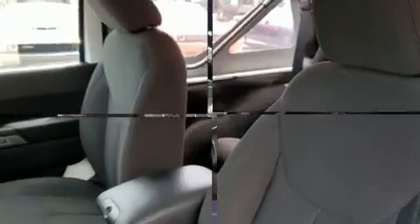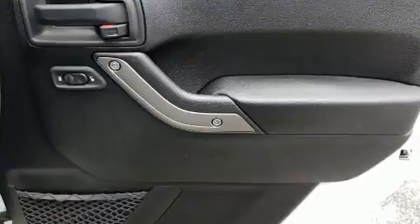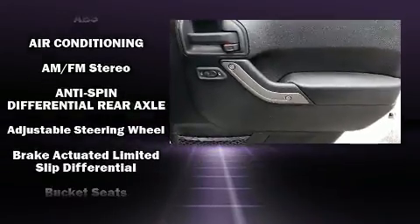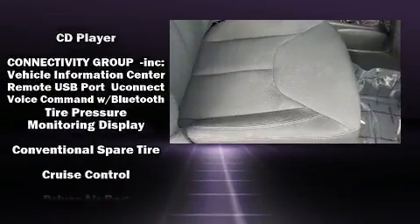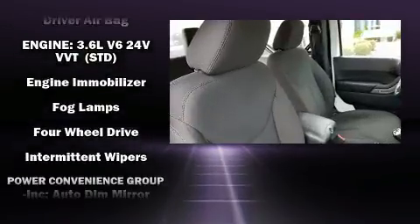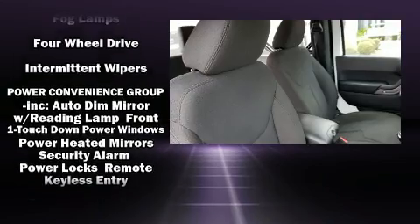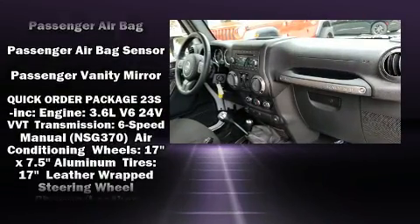Jeep also prioritized safety and security with features such as dual front-impact airbags with occupant-sensing airbag, integrated rollover protection, a panic alarm, and four-wheel disc brakes with ABS. With electronic stability control supplementing mechanical systems, you'll maintain precise command of the roadway.